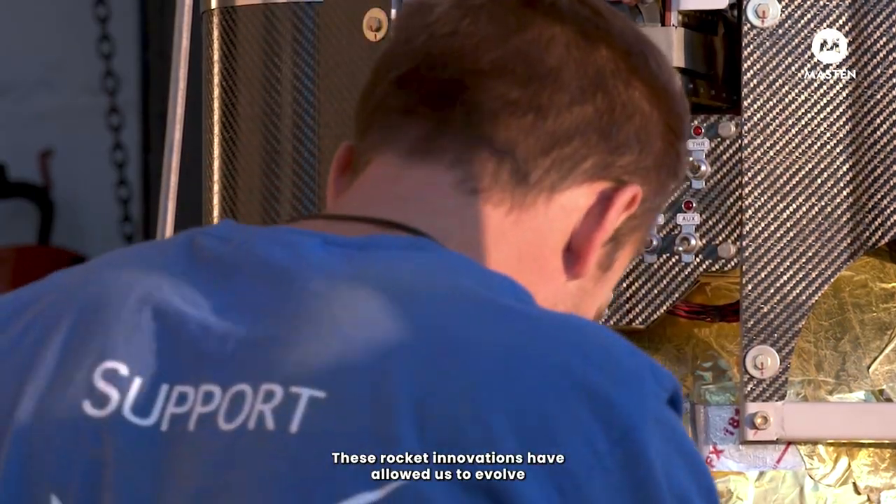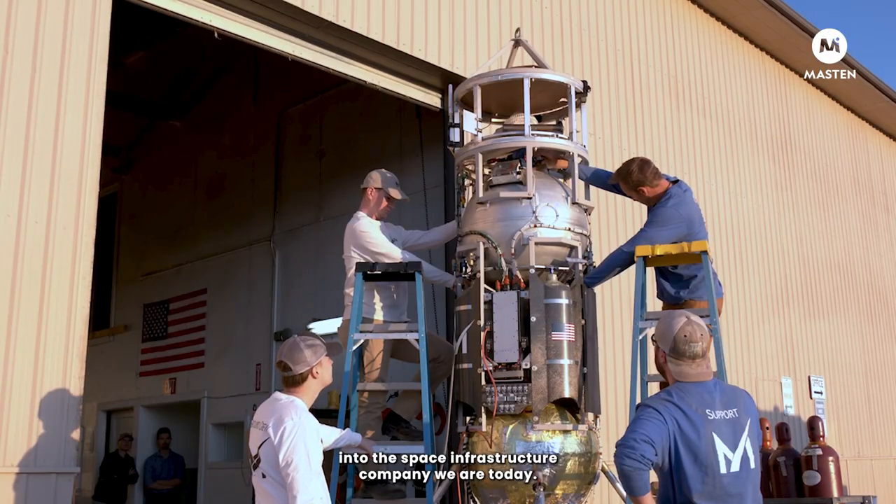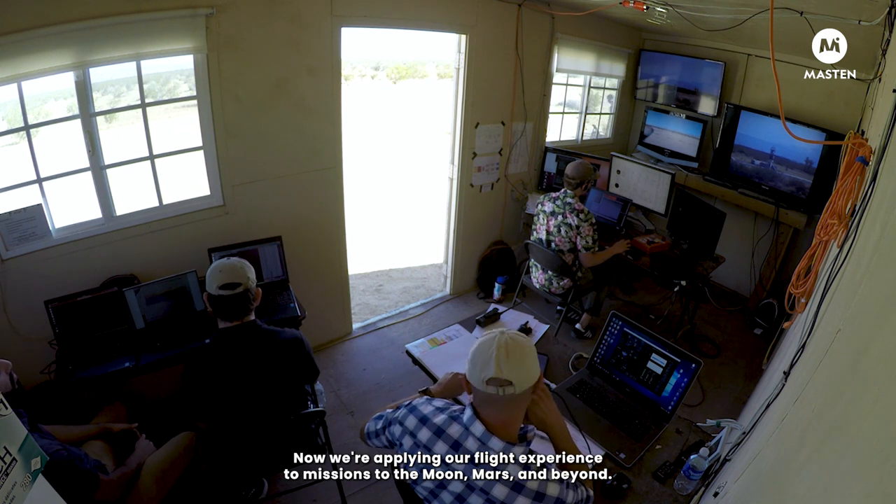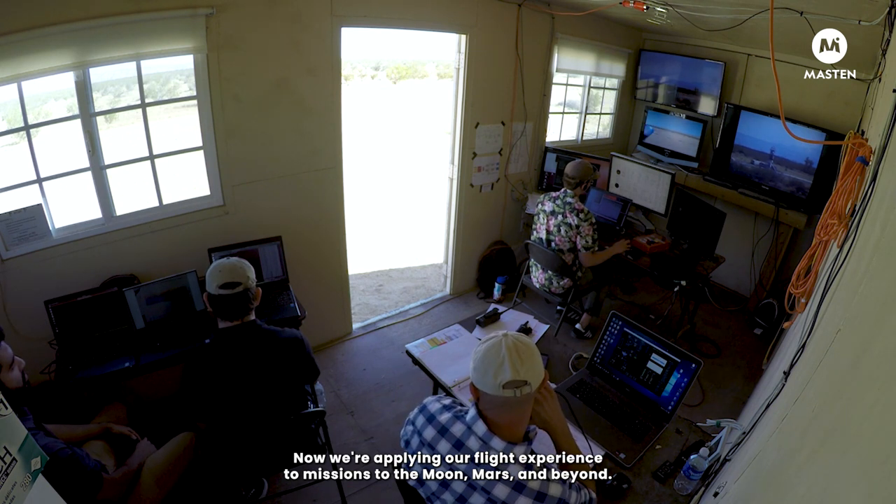We use our proprietary flight software and propulsion technologies to land within centimeters of the target landing site. These rocket innovations have allowed us to evolve into the space infrastructure company we are today. Now we're applying our flight experience to missions to the Moon, Mars, and beyond.